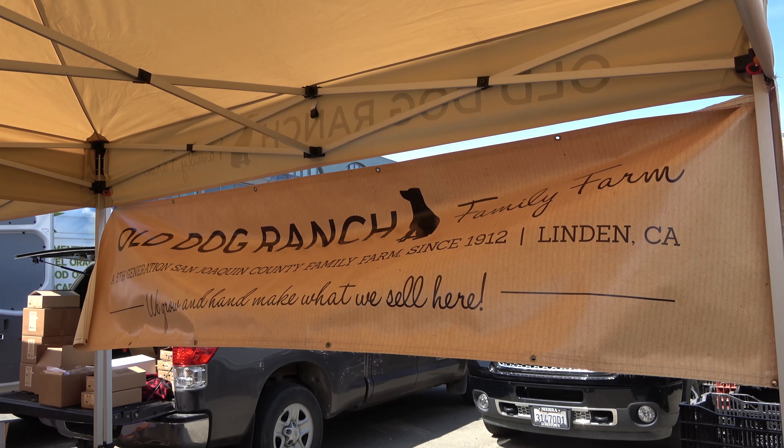Roger and Molly plan to get their walnuts from farmers markets to your everyday local grocery stores. I'm Alexis Schecter with State of Events.